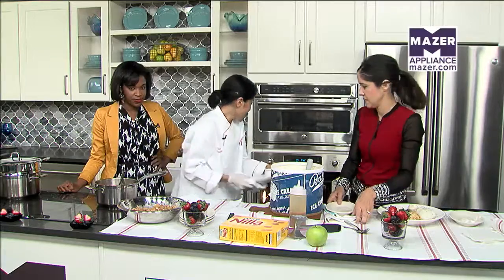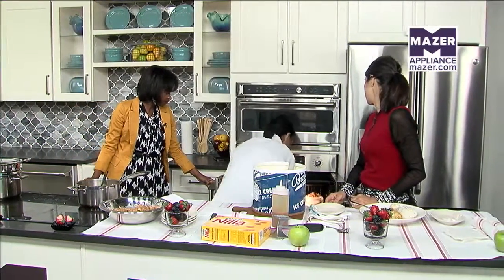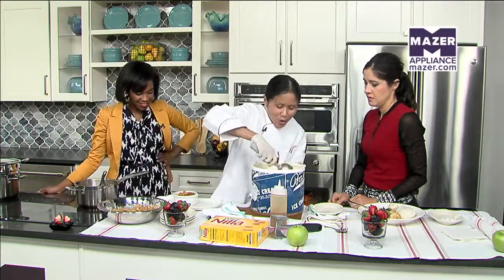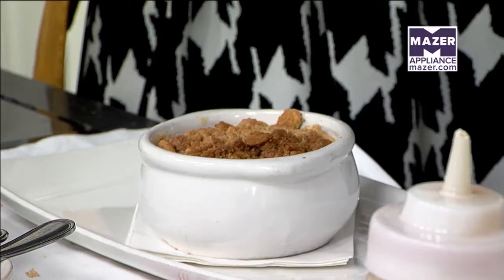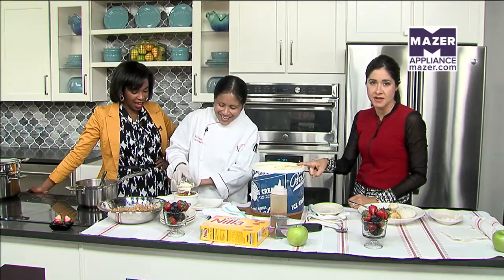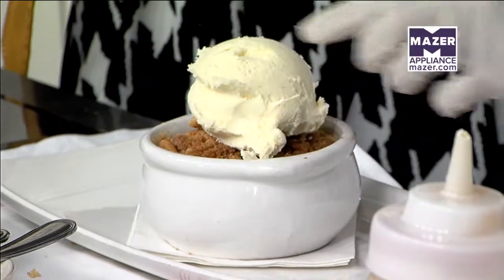So we have something that's already prepared. And of course we top it — I was explaining to Miss Nicole this morning that we get our ice cream from Bassett's Ice Cream from Philadelphia. This has been around since 1861, this company that makes ice cream in Philadelphia. You haven't heard of that? It's a tourist destination over there, pretty much.